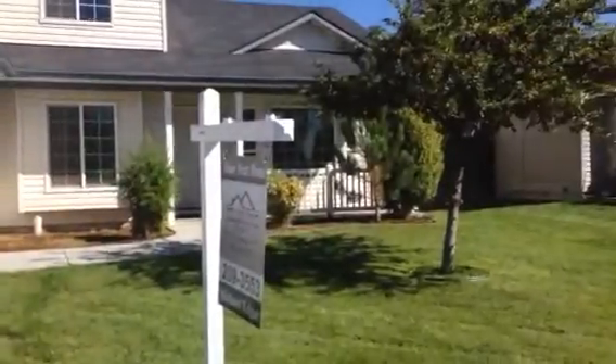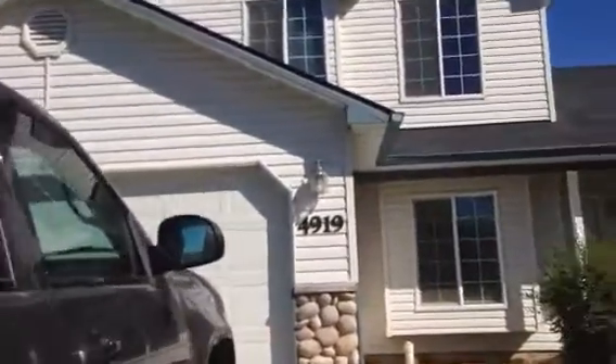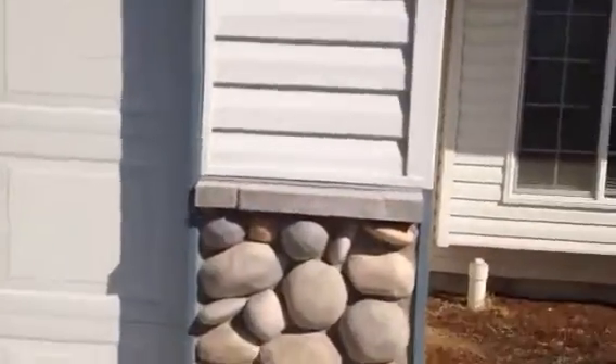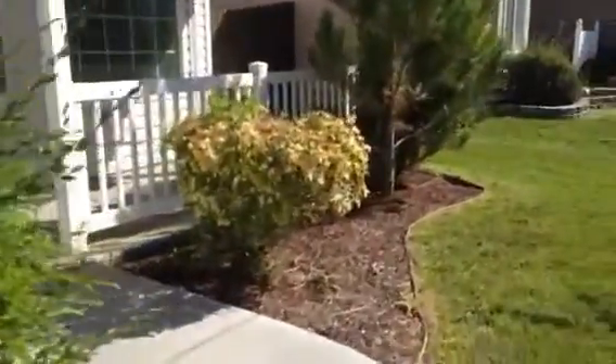Let's go inside. This is vinyl with stone accents here — very low maintenance. Several of my rentals have vinyl and I like that.